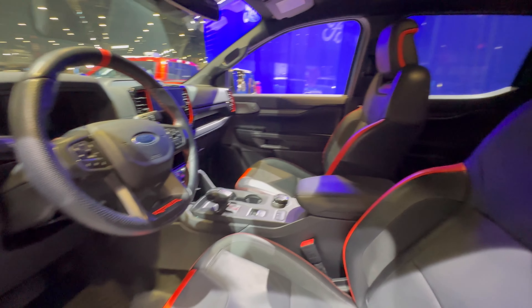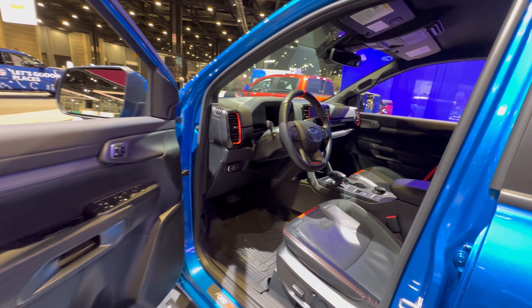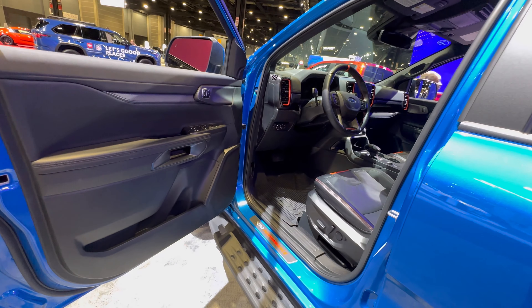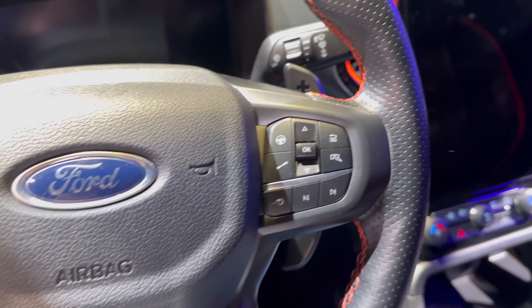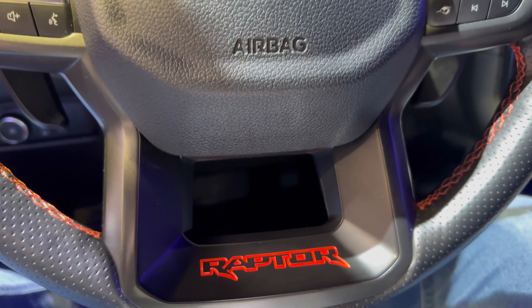Inside, I love the red trim on the seats and the red accents on the dashboard. You've got the red marker on the top of the steering wheel so you can see what angle your steering wheel's at, and then there's Raptor badging throughout.